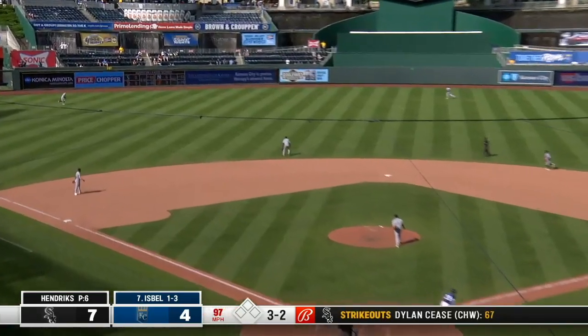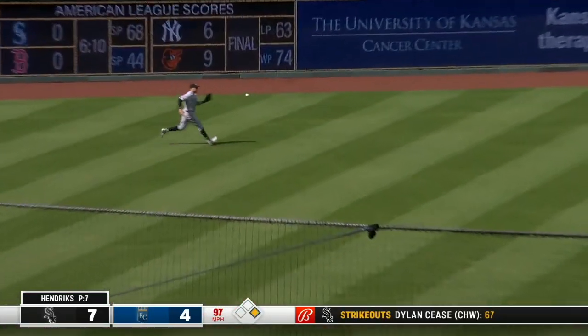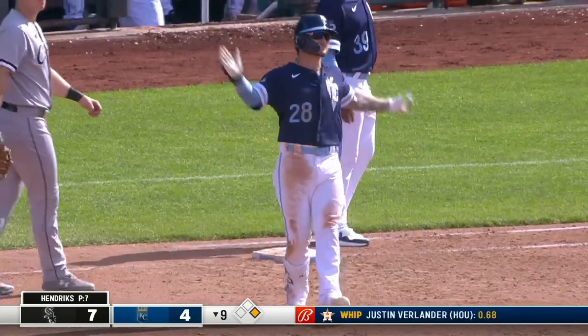Isbel hits a line drive into left center field and the Royals have their leadoff man on in the bottom of the ninth.